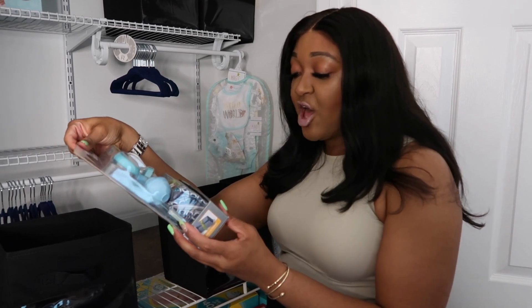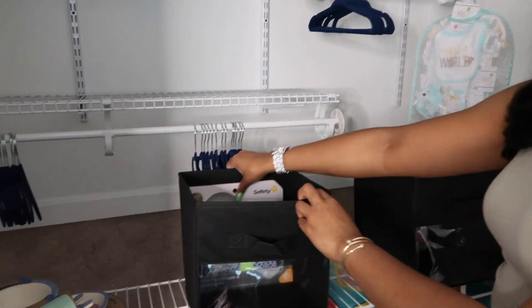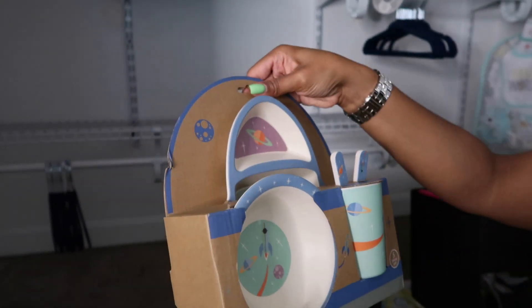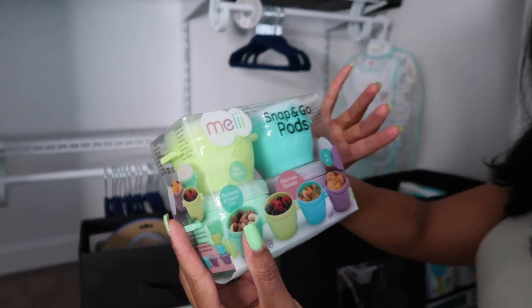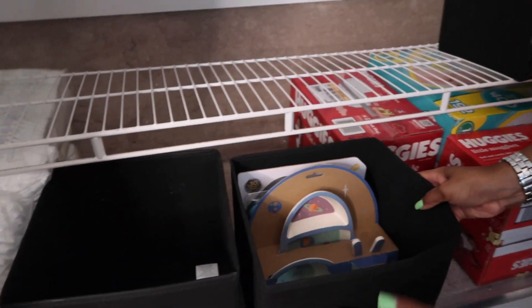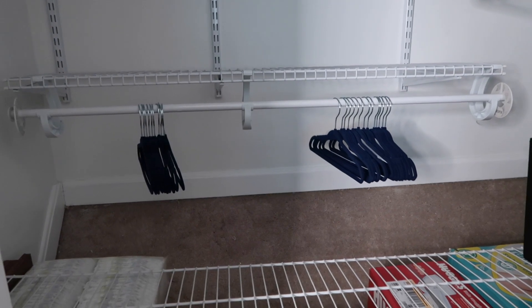Okay, so we're on to our third bin and for this particular bin we're going to be adding miscellaneous items. Right here we have a deluxe healthcare and grooming kit — I'm going to add that to the back since it's the biggest item. Second item up is a bamboo mealtime set, super cute for when the baby gets older. Last but not least we have a snap-and-go pod set. We're going to add this bin right down here so we do not block any of the space for the clothes to be hung.